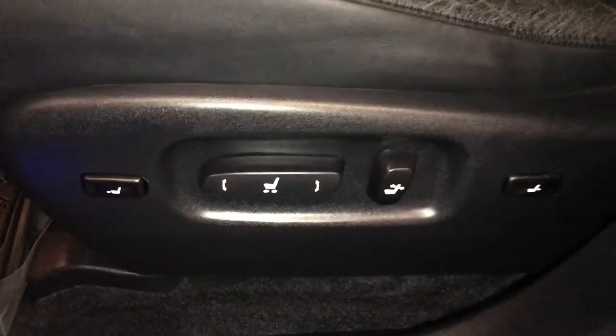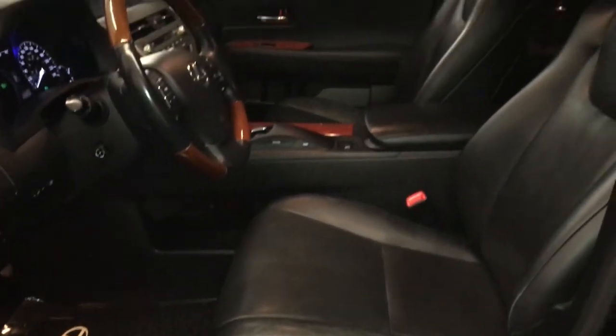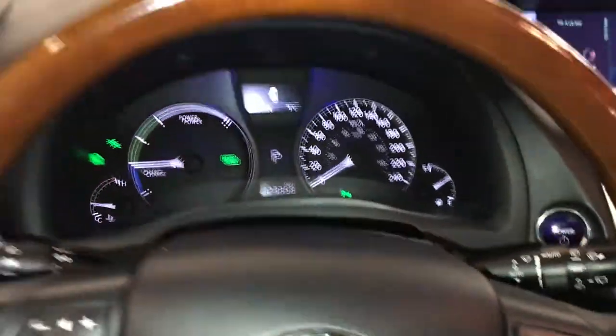Illuminated Lexus doorsill trim. Power adjustable front seats — both have lumbar support and power thigh support. Powered tilt and telescopic steering wheel, leather and wood wrapped.